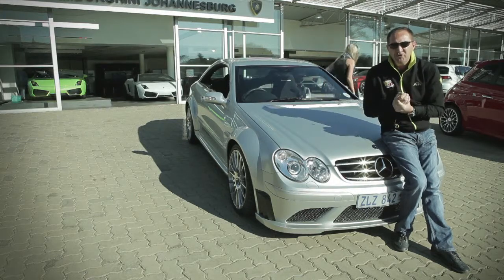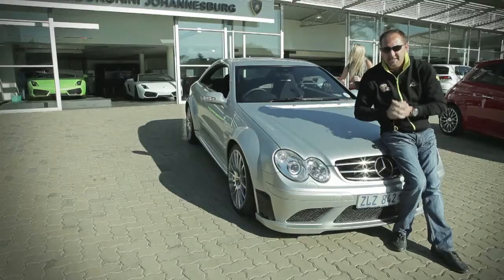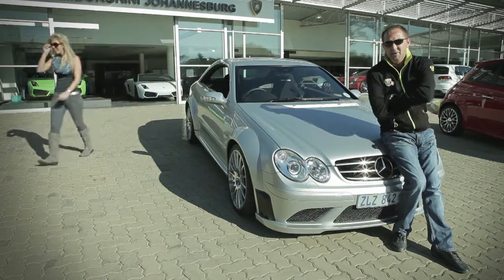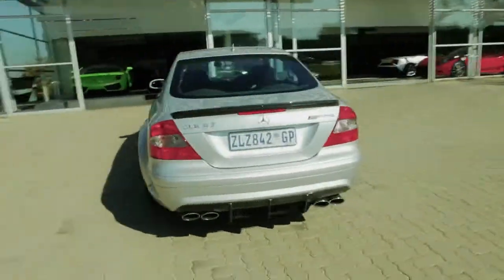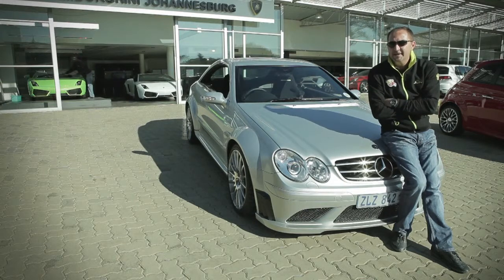6.2 liters — don't be fooled by the badge that says 6.3, it's actually a 6.2. It's 500 horsepower in this car, and we're giving it away. It's a 2008 model but it is 500 horsepower, and we're giving it away for 899,000 Rand. So if you've got 25,000 Ks on the car, this is a serious fun toy.